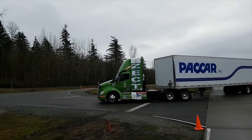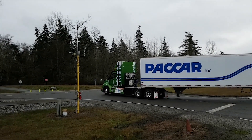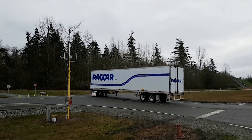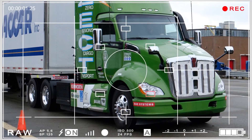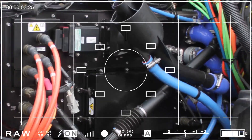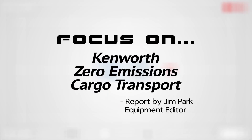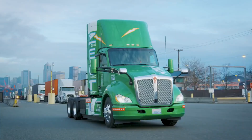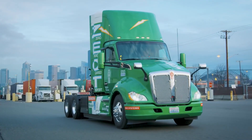I drove Kenworth's zero emissions cargo transporter in February, and you know what — it's pretty cool. The truck is a T680 chassis modified with a 3,500 pound battery pack and a hydrogen fuel cell system from Ballard Power.